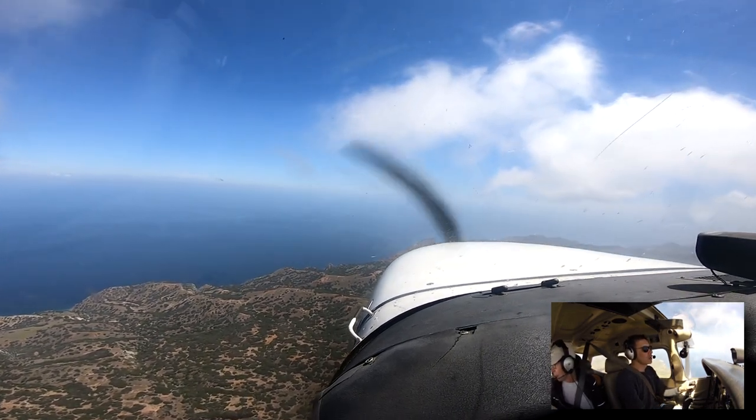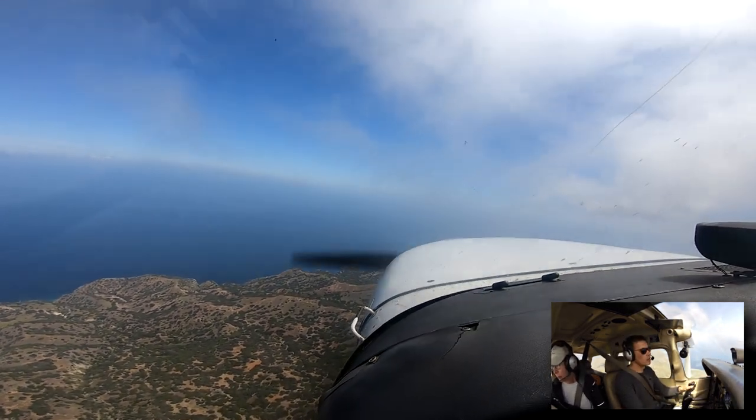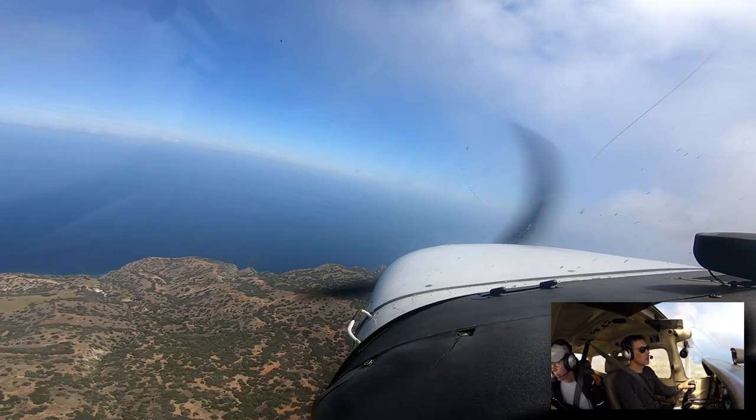Catalina traffic, Skyhawk 10 alpha. We do have the departing aircraft. We are on abeam, right downwind 22, Catalina traffic.